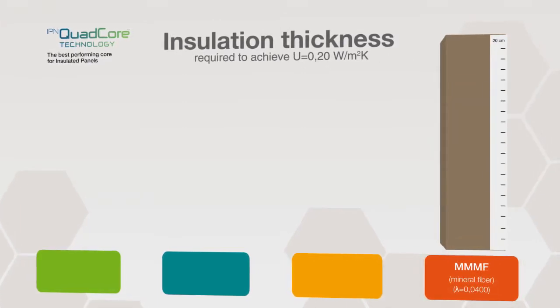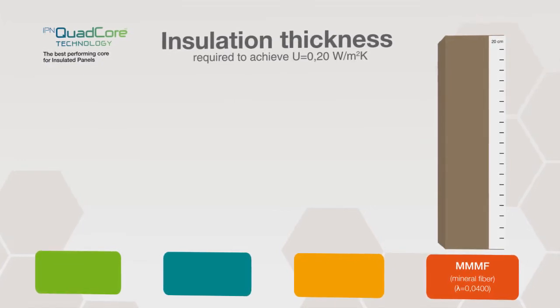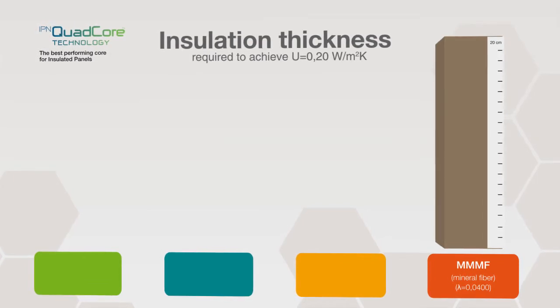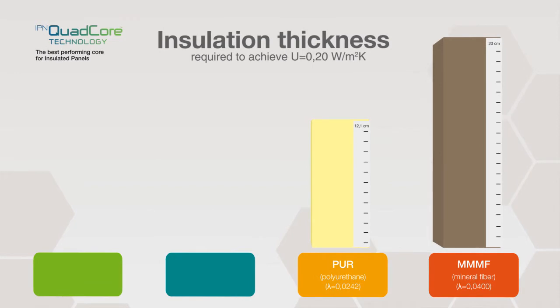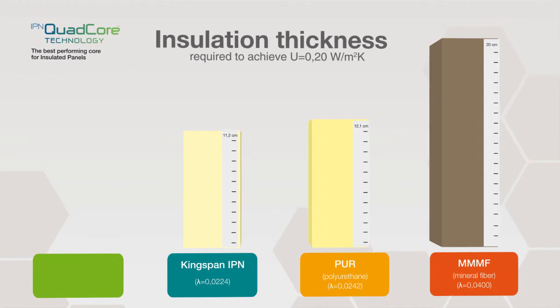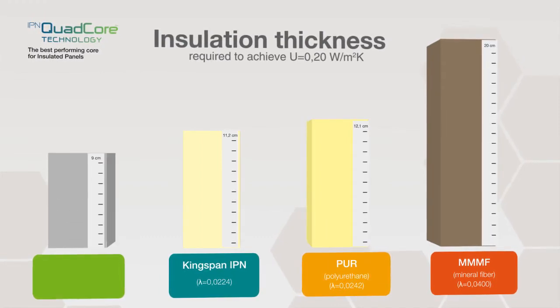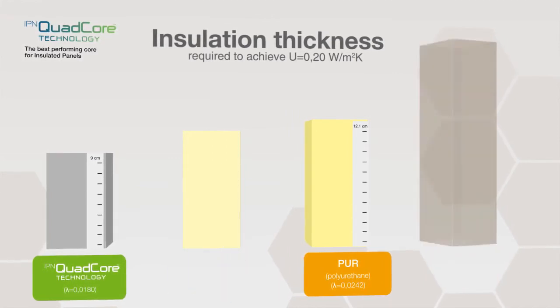With mineral fiberboard, you'd need 20 centimeters of insulation, because the average fiberboard only has a lambda value of 0.040 watts per meter Kelvin. The PUR panel is more efficient, but will still require a thickness of 12.1 centimeters. Kingspan's IPN is better again, needing just 11.2 centimeters. But with new Kingspan IPN Quad-Core, you only need a 9 centimeter panel to meet your targets.